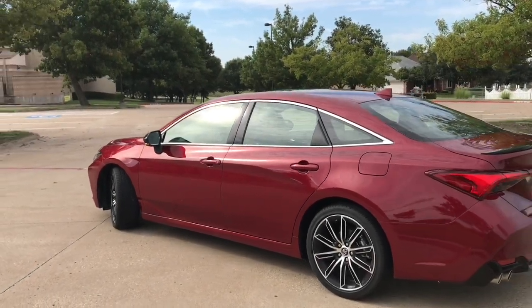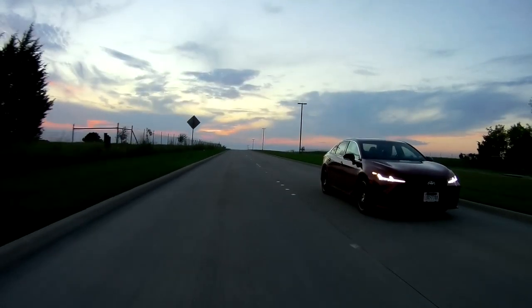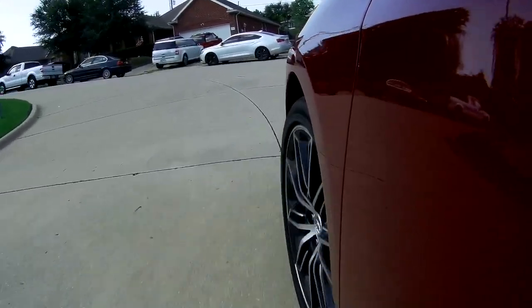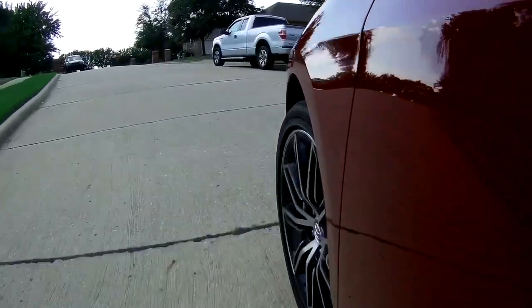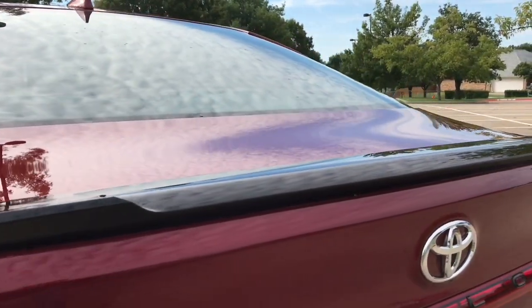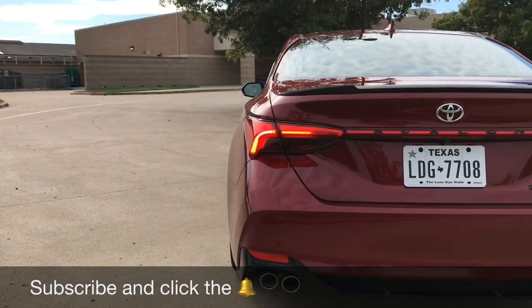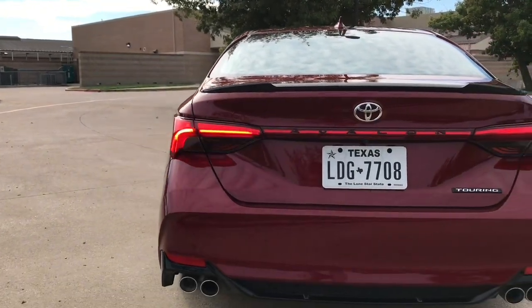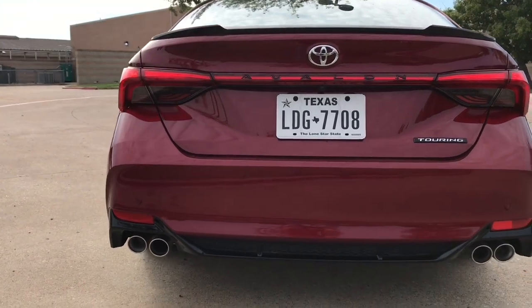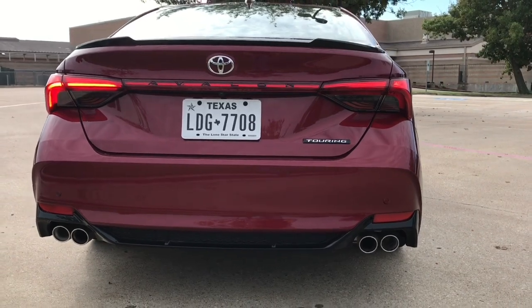The Touring and the XSC give you a sport-tuned suspension, and our Touring model has an adaptive variable suspension, so we'll have to get on the road and see how it handles. On the sportier trims we also get this piano black lip spoiler. And another cool thing from Toyota — it's not just the front, it's even the rear that gives us that dynamic turn signal. Those are also LED taillights, and we have a sport-tuned exhaust on the Touring model, with dual exhaust with quad tips on the XSC and the Touring.